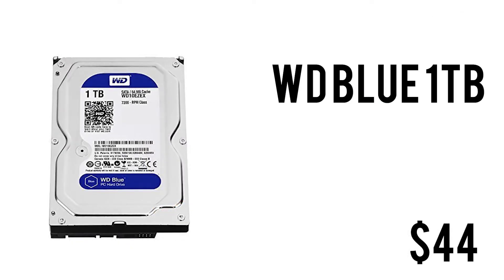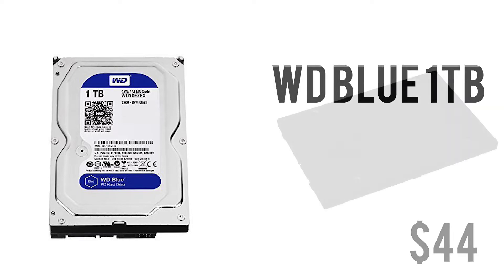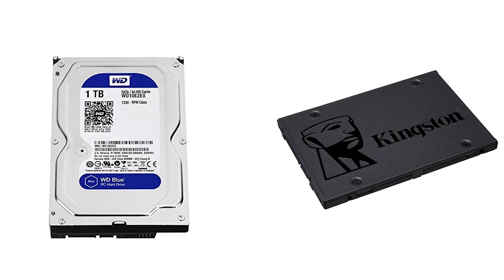For mass storage, we have the WD Blue 1TB hard drive — 7200 RPM, 64 MB of cache, and a 3.5-inch form factor for only $44. I'll also suggest a Kingston UV400 SSD currently retailing for $28. It's a 120 GB SSD offering decent speeds up to 300 MB/s read and write — a very good upgrade and a no-brainer for $28.